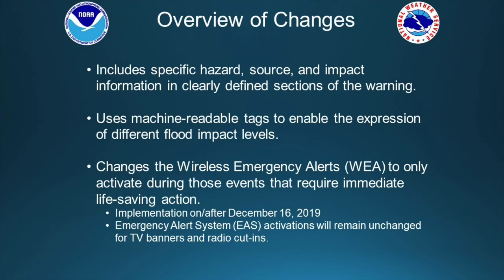Implementation of the wireless emergency alert change will take place on or after December 16th, 2019. Keep in mind that the emergency alert system activations will remain unchanged for TV banners and radio cut-ins.